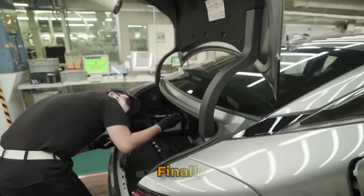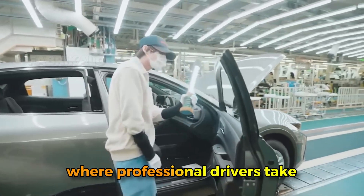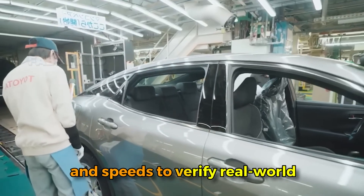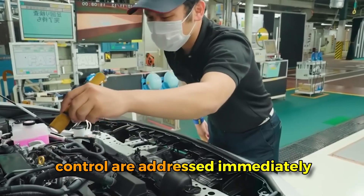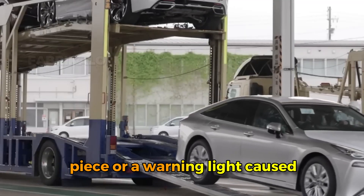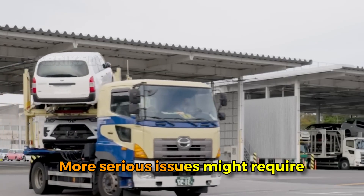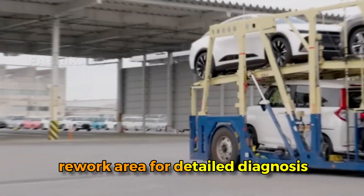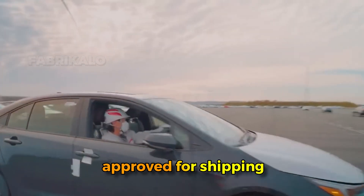Panel gaps are measured with special gauges to ensure doors, hoods, and trunks align properly and open and close with the right feel. Select vehicles are pulled for a road test where professional drivers take them on a predetermined route including various road surfaces, turns, and speeds to verify real-world performance. Any issues discovered during quality control are addressed immediately. Minor problems are fixed on the spot; more serious issues require the vehicle to be pulled to a rework area. Only after passing all tests and inspections is the vehicle approved for shipping.